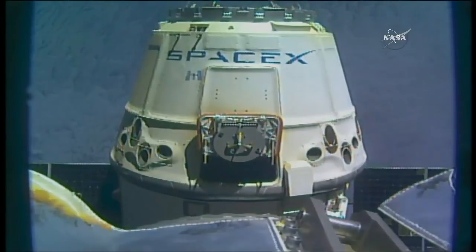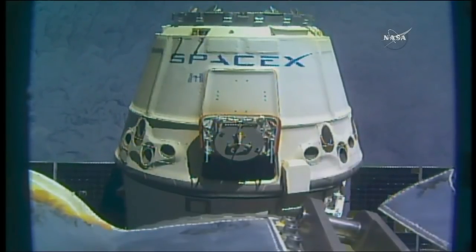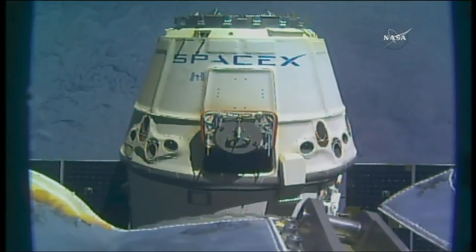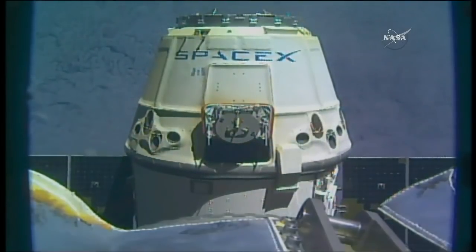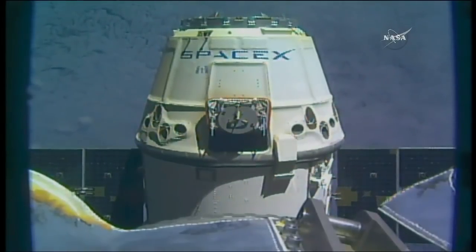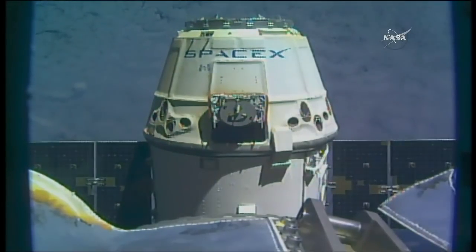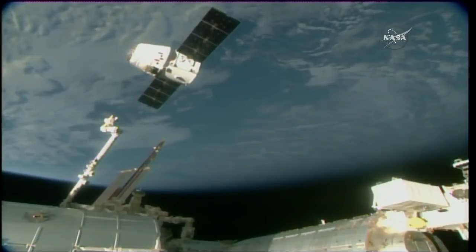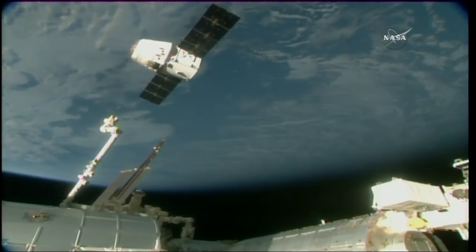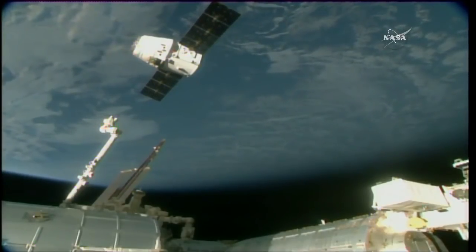We're getting a good view of the capsule portion of SpaceX's Dragon. Depart commanded. Copy. The first departure burn has been commanded. This will start opening the gap between Dragon and the station, sending the vehicle away from the orbiting laboratory. Confirmation received — good departure burn number one. That's just a quick eight-second firing of the thrusters. Burn one is complete.